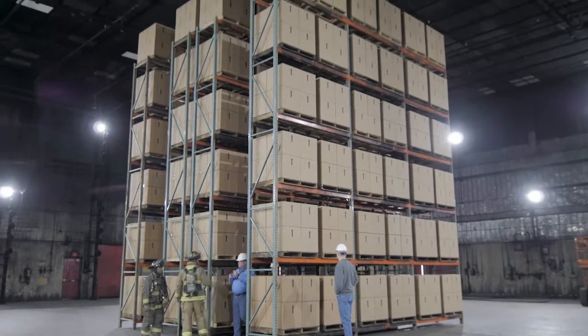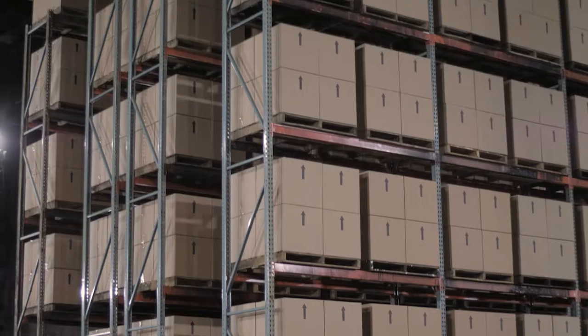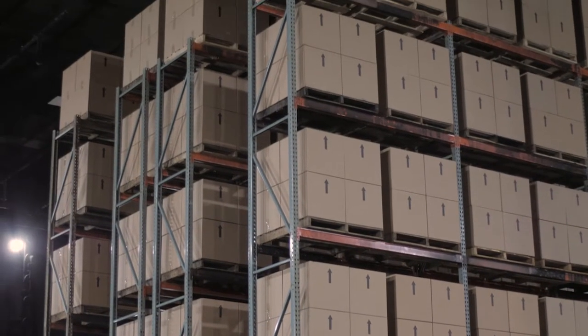What we're about to see is a full-scale test of a traditional test commodity — 29-foot high storage, double row racks in a full-size warehouse.